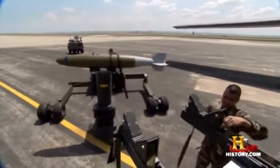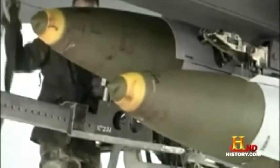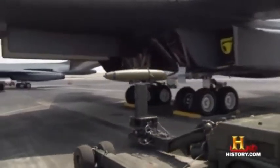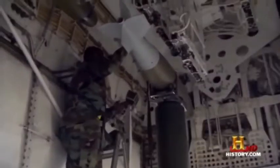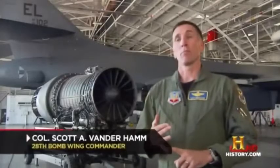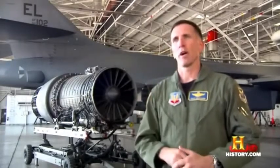A single B-1B carries a weapons payload eight times heavier than that carried by a B-17 during World War II. And like fast food customers, the Bone's weapons officers can have it their way. 'It can be almost like a Burger King — I'll take a 500-pounder with an instantaneous fuse, give me a 2,000-pounder with a 25-millisecond fuse, and while you're at it, can you send me a burger and fries?'